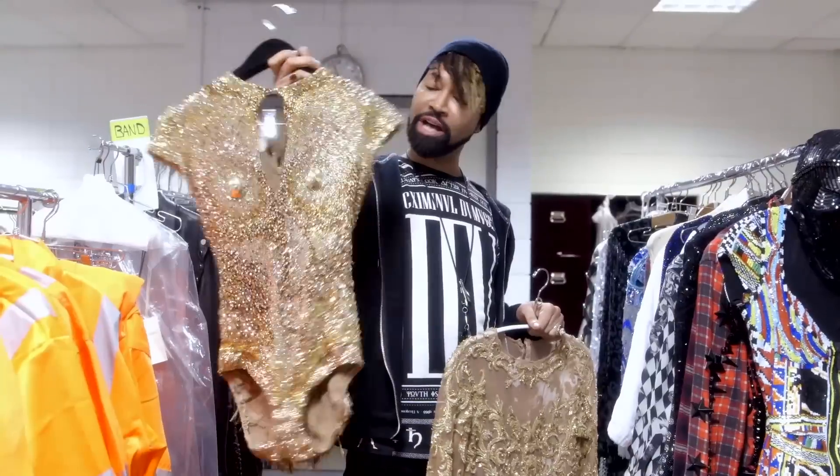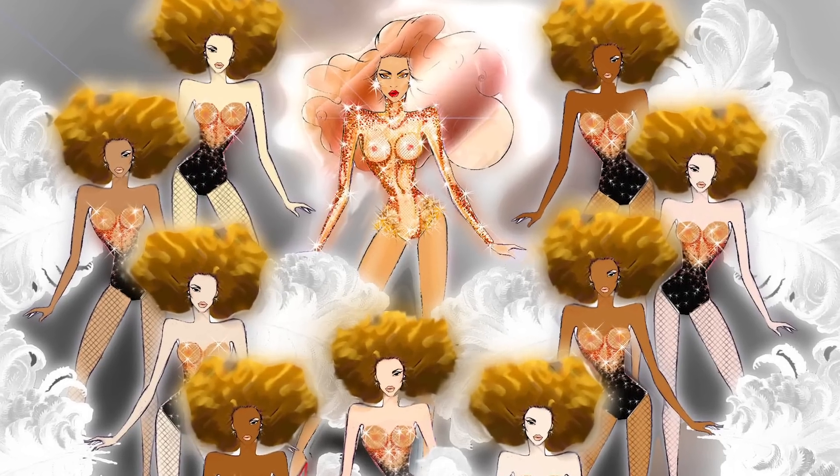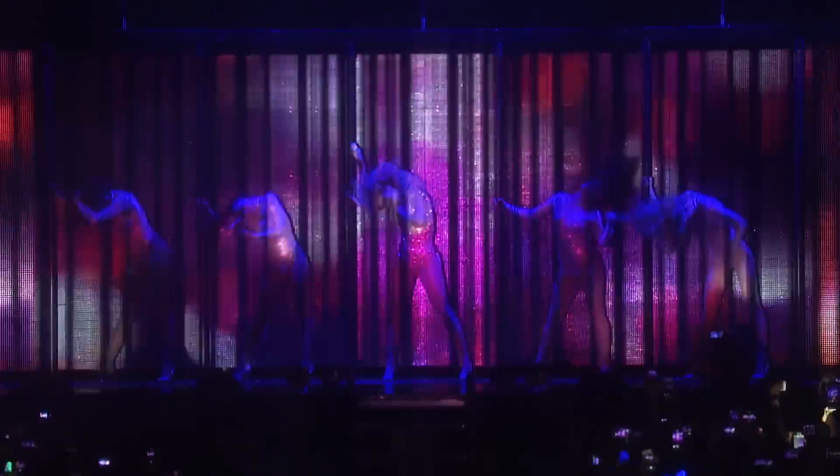This is the nipple costume that got a lot of press. It's done by The Blondes — they're New York-based designers. They're amazing.